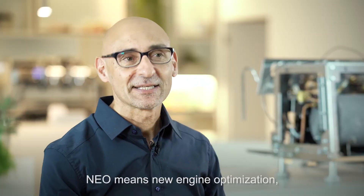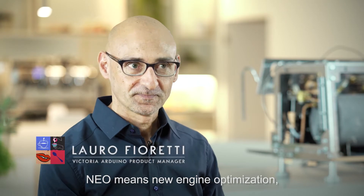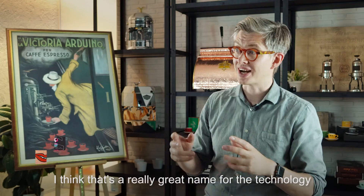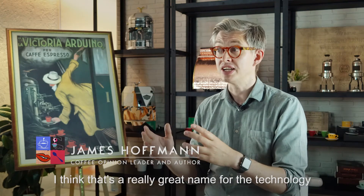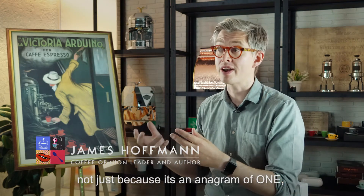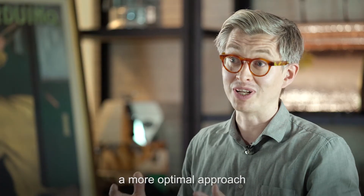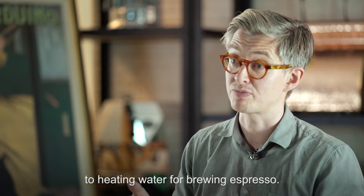NEO means New Engine Optimization, and this is the base of the Eagle One concept. That's a really great name for the technology, not just because it's an anagram of 'one,' but because it is a genuinely new approach — a more optimal approach — to heating water for brewing espresso.